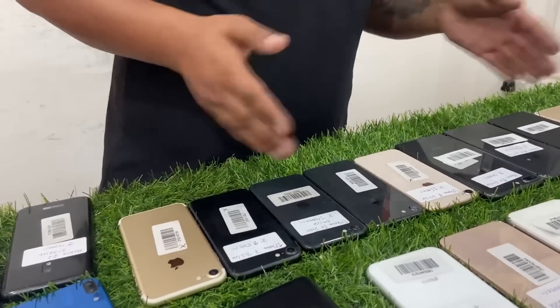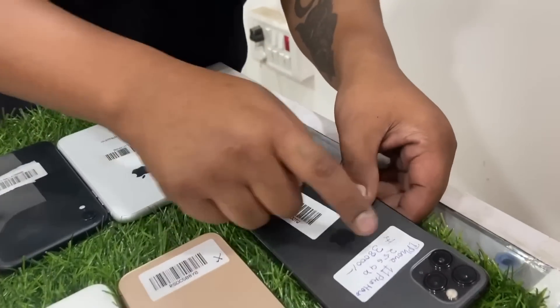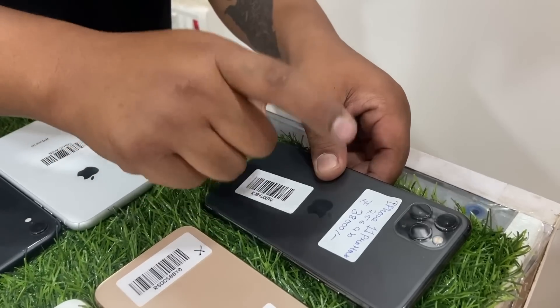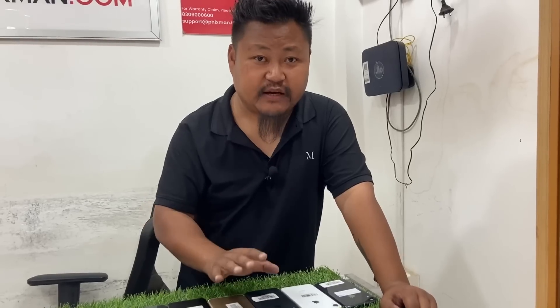If you want to buy an iPhone, you can buy the iPhone 11 Pro Max 256GB for 38,000. If you want to buy the iPhone 11 Pro, it will be at a fixed wholesale price.